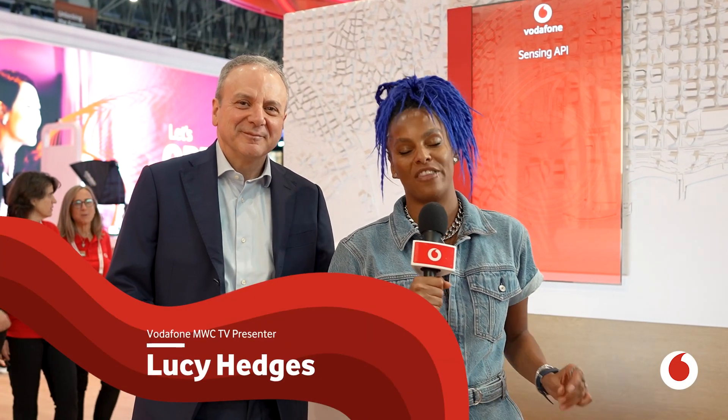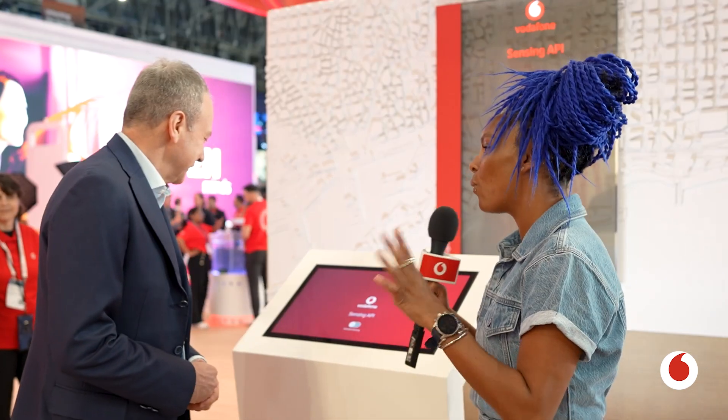We're on the Vodafone stand about to talk airspace intrusion technology. The man tasked with walking us through the Sensing API demo is Marco Zangani. Talk me through what you're demoing today and why it's so important.